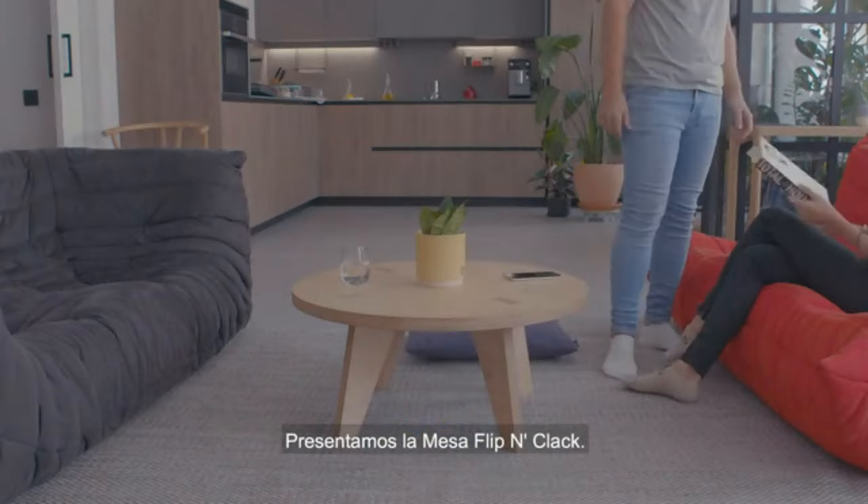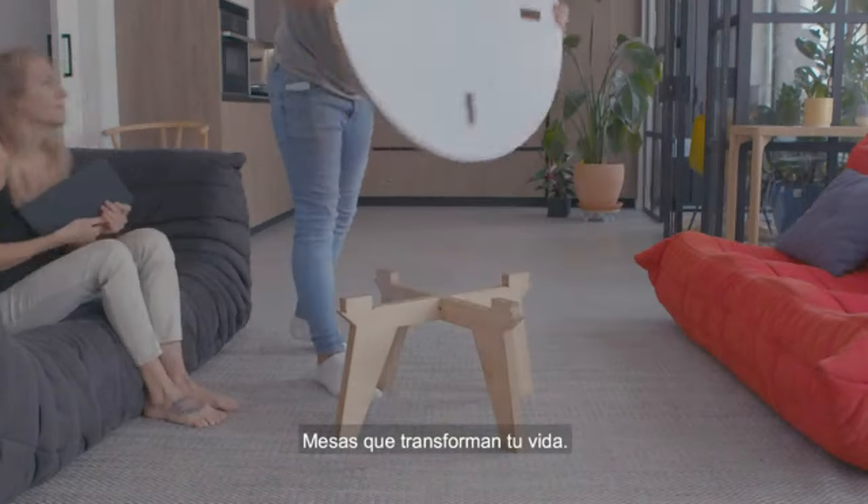We present the Flip and Clack Table. Tables that transform your life.